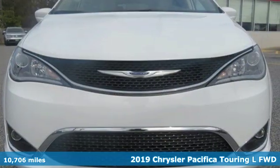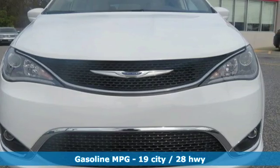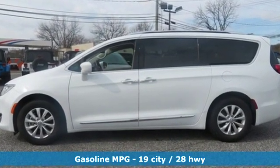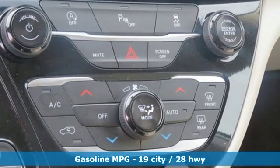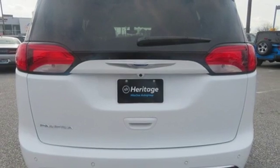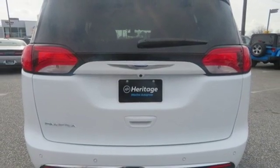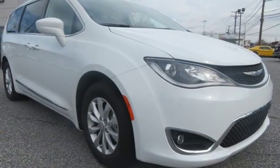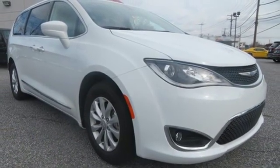A great vehicle is comprised of great features, like these. Power heated mirrors. Front heated leather bucket seats. Streaming audio. Rear parking sensors. External memory control. Doors and push button start proximity key. Dual zone climate control. Automatic transmission. Active grille shutters. Auto dimming rear view mirror. And V6 engine.